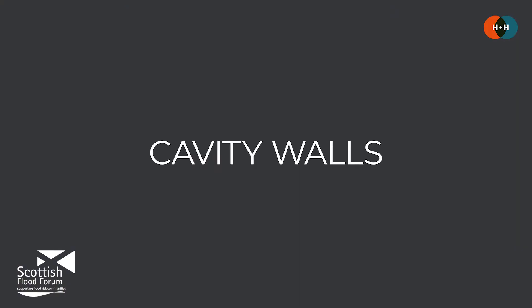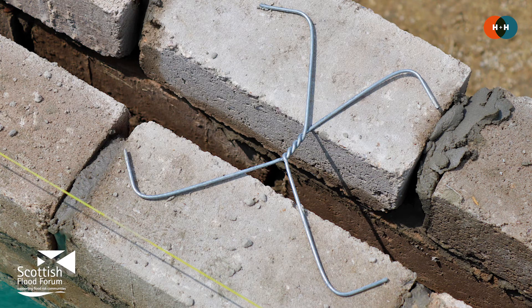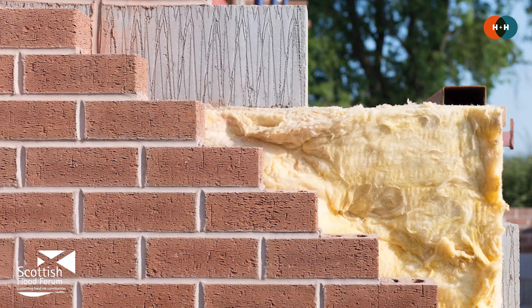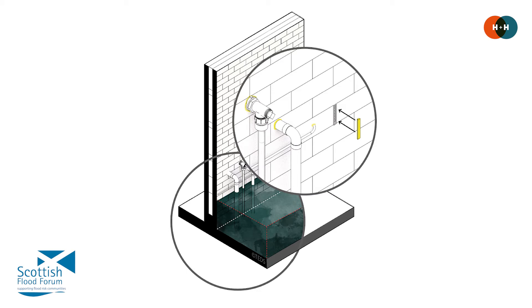When it comes to cavity walls, the cavities and any voids can act as a route of flood water entry and even affect the structural stability of the property. Issues can also arise in drying out cavities, particularly where vulnerable types of insulation have been fitted, and they can end up filling with silt and sediment. Where possible, we should look to provide access to the cavity to facilitate drying, and you can also get covers for weep holes to stop water getting into the cavity space in the first place.